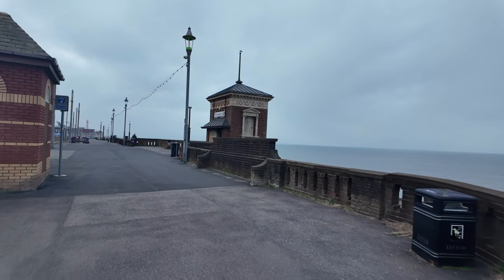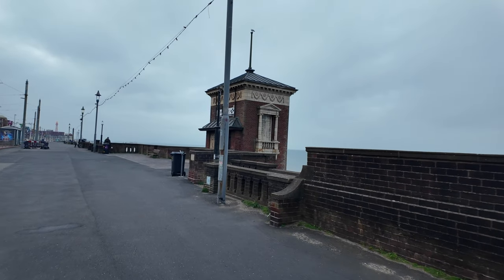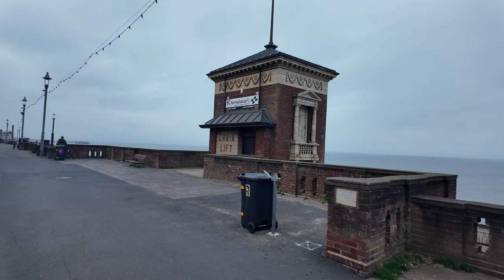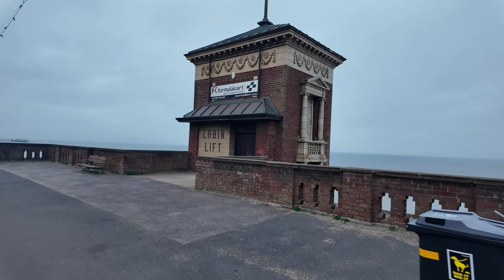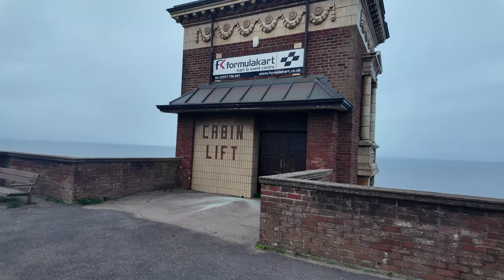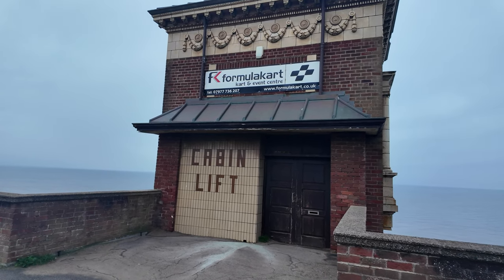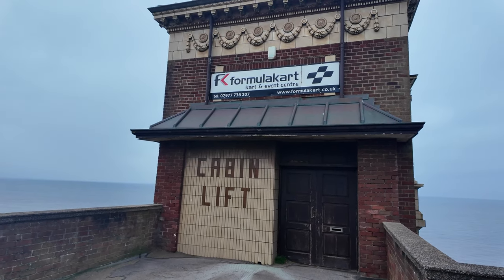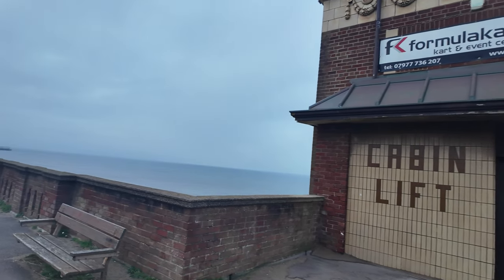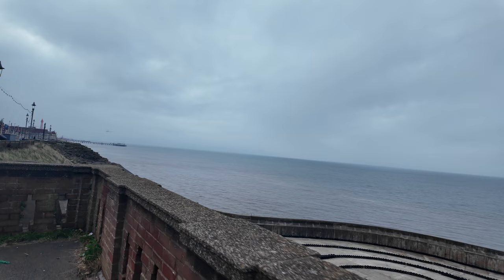Another iconic building in Blackpool — many many people have visited this place over the years. If you want to book up for the go-kart, there is a sign on there. You can grab that off the screen — pause the video if you want. There's a phone number there and you can book yourself in for those go-karts.